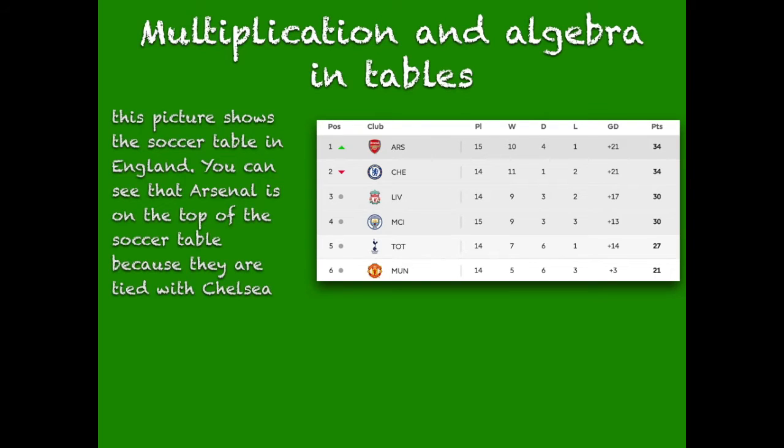Multiplication, algebra, and tables. This picture shows the soccer table in England. You can see that Arsenal is on top of the soccer table because they are tied with Chelsea. Win equals three points, draw equals one point, loss equals zero points.